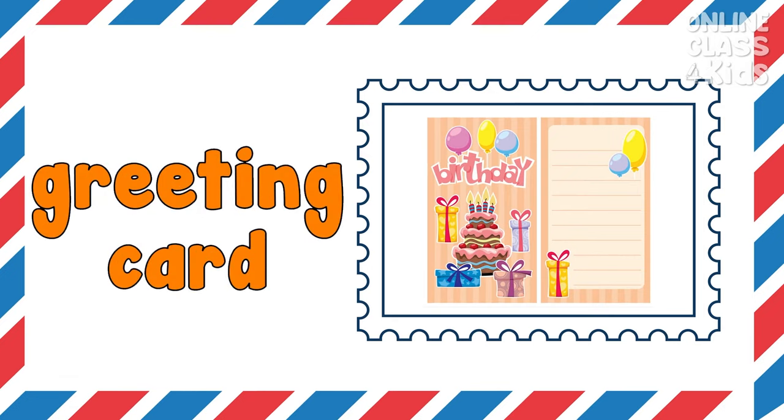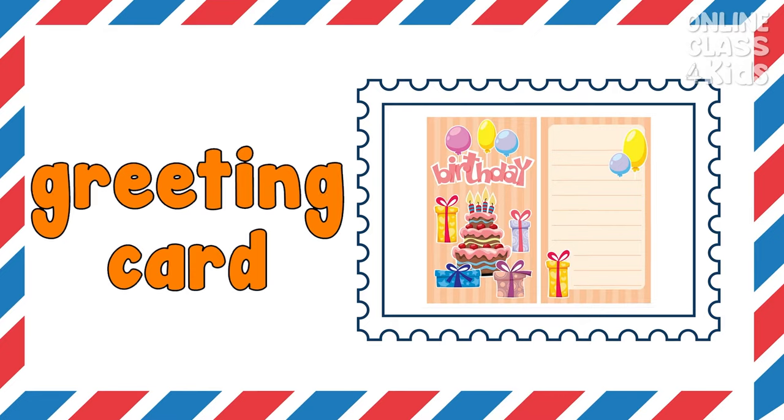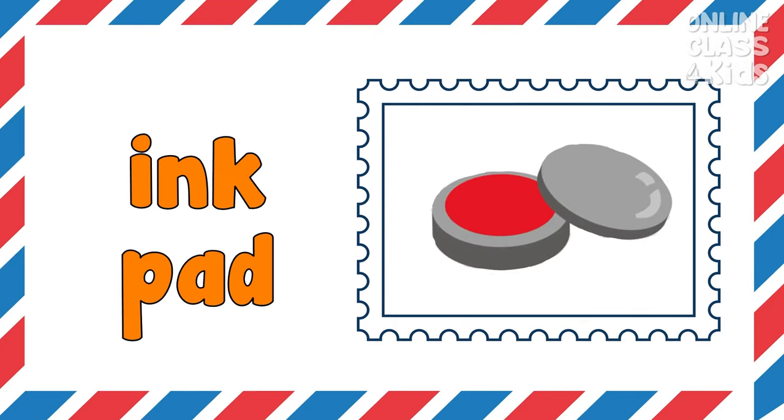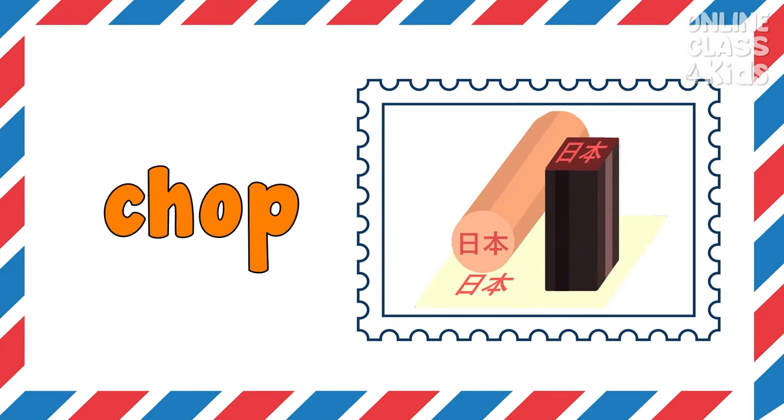Postcard — I send a postcard to my friends and family. Greeting card — I give my best friend a birthday greeting card. Inkpad — I press the rubber stamp on an inkpad to mark my mail. Chop — I use a chop to seal my mails.